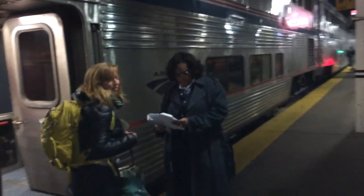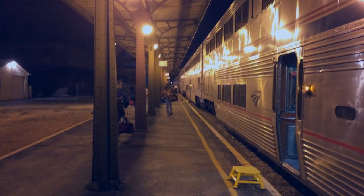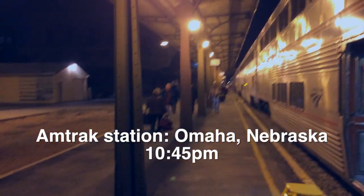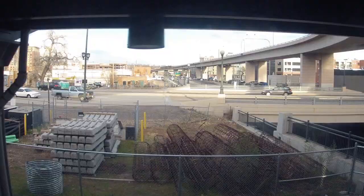We left Chicago Sunday afternoon and by midnight we were passing through Nebraska. This is Omaha — Omaha at 10:45 PM. When we woke up, out the window was Denver, Colorado.